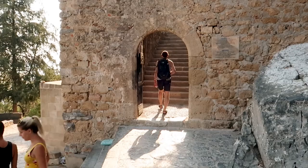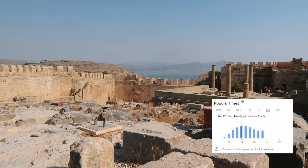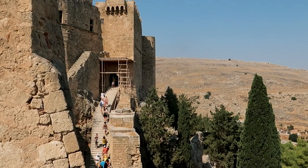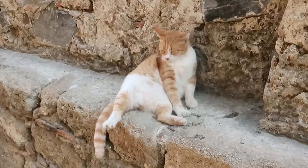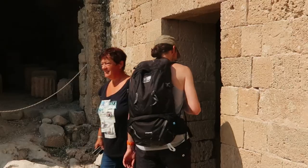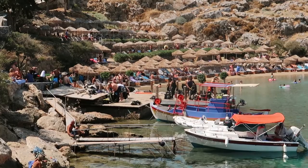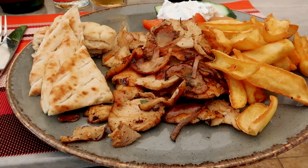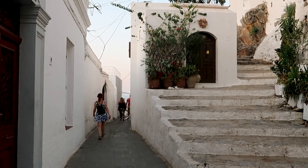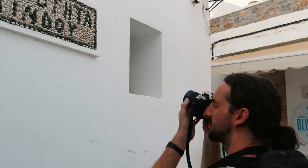My next tip is to get up early and visit the Acropolis first thing in the morning before the day-trippers arrive and before temperatures start to soar. On our trip it opened at 8am, but hours are seasonal and can change, so check opening times in advance. Once you're done and temperatures have picked up, spend the afternoon at the beach or pool or relaxing in a café, then explore the streets in the early evening when they are less busy and look even more beautiful as the sun goes down.